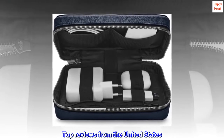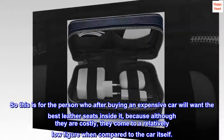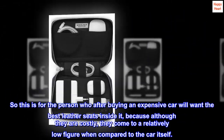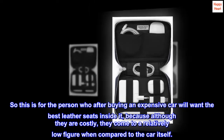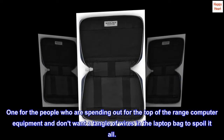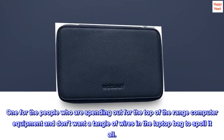Top reviews from the United States. So this is for the person who, after buying an expensive car, will want the best leather seats inside it, because although they are costly, they come to a relatively low figure when compared to the car itself. One for the people who are spending out for the top-of-the-range computer equipment and don't want a tangle of wires in a laptop bag to spoil it all.